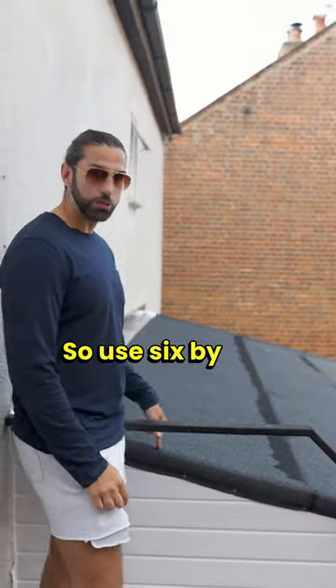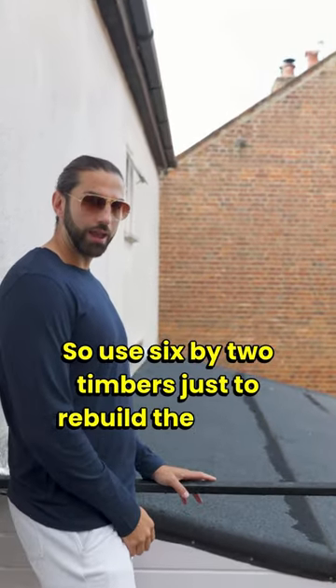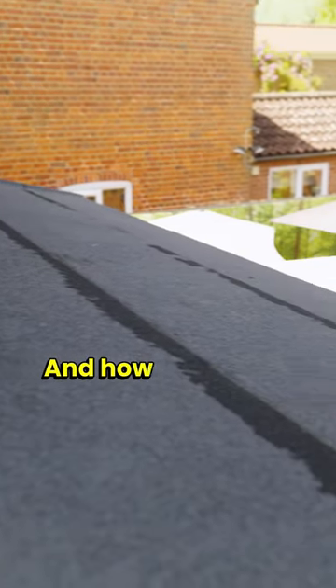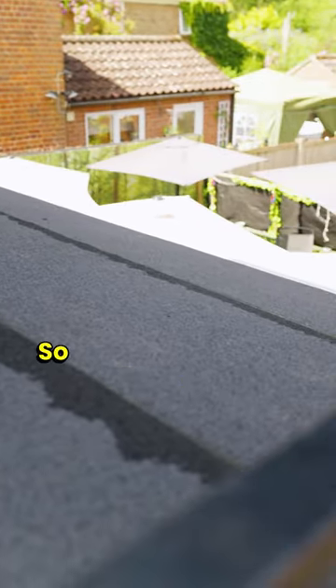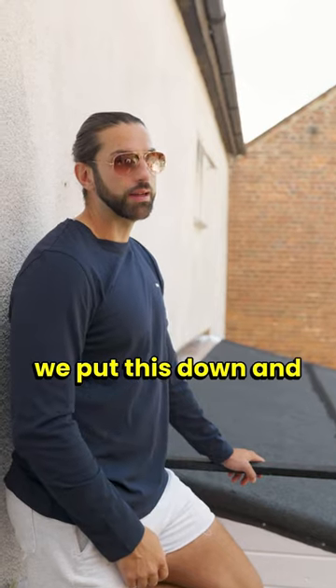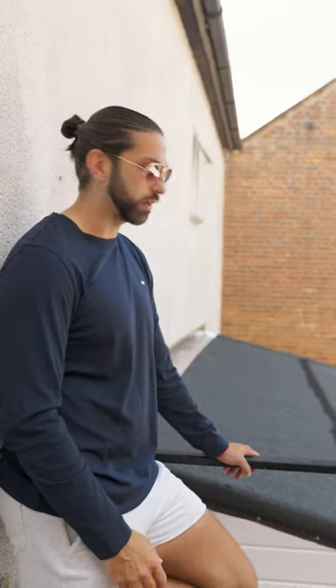So it's all done. We used six by two timbers just to rebuild the angle, and then mineral felt on top. We only needed two rolls. So instead of putting 300 quid's worth of sheet down, we put this down and saved about a quarter to a third of the price.